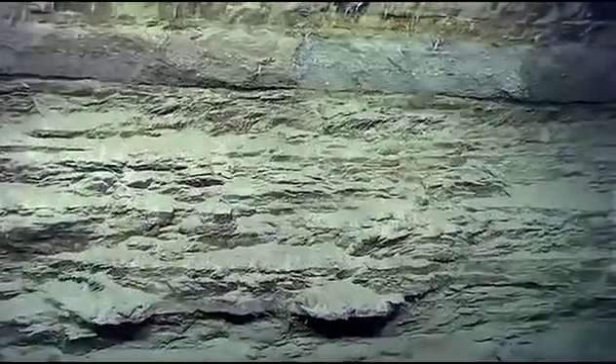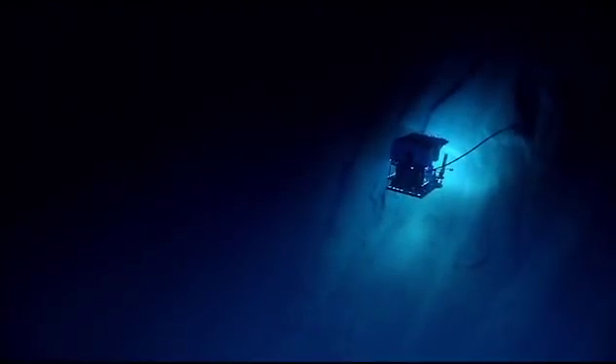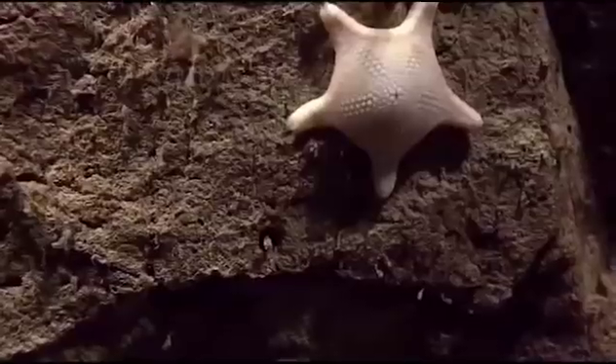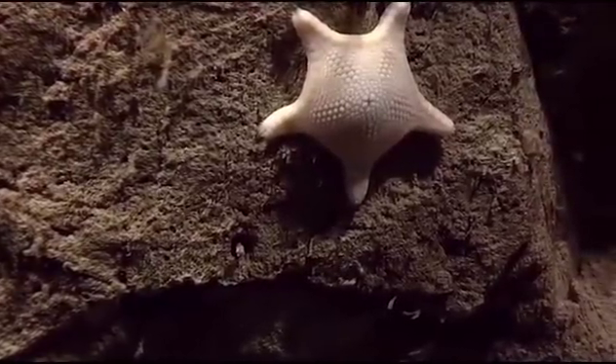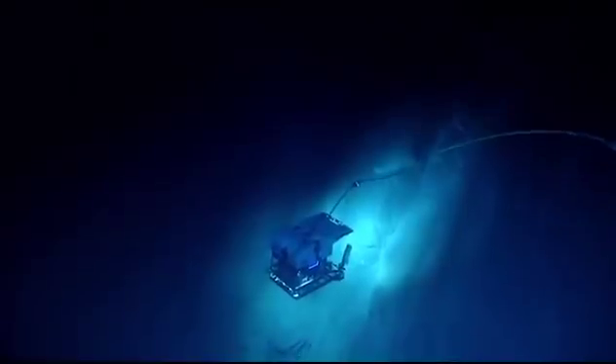Our primary objective of this dive is really to investigate the wall geology of the canyon and look for deformation related to movement along this fault. In terms of the geology, it really is a voyage into the unknown. We don't know very much about the geology down here — nobody's ever been here before.